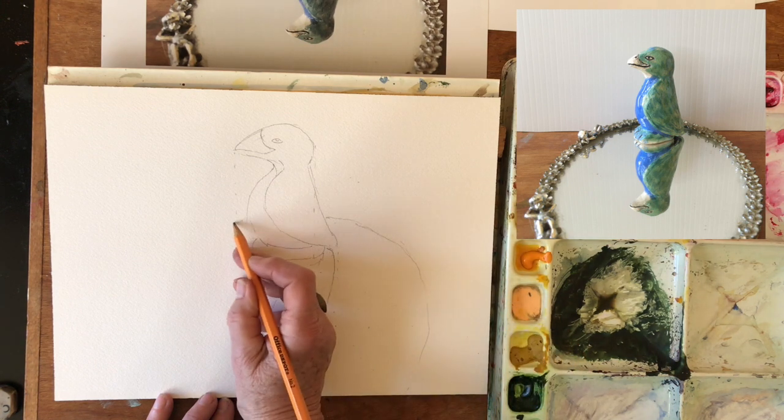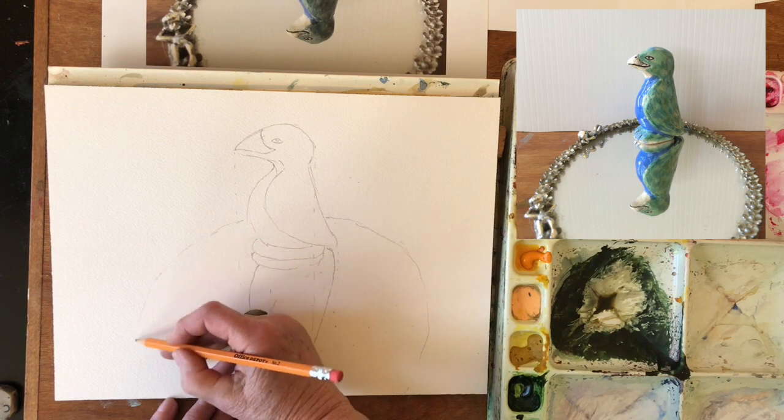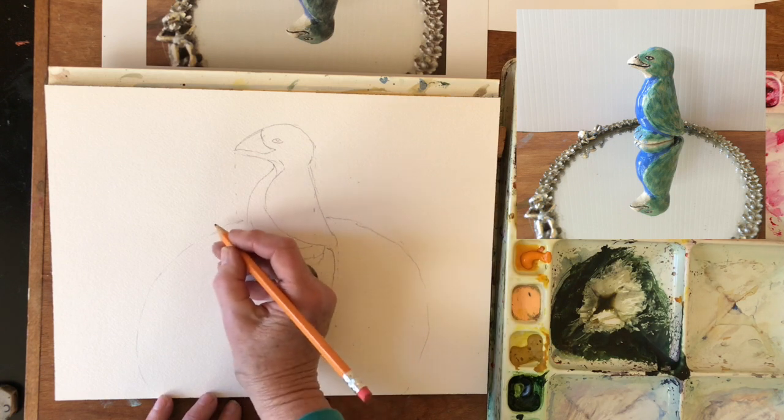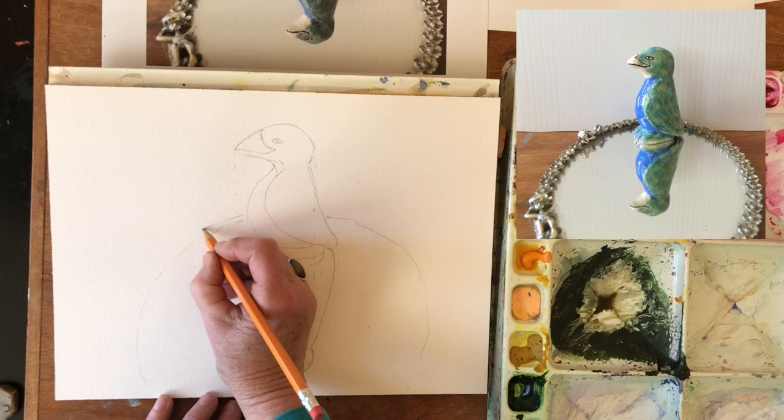I could spend a lot of time on doing this drawing, but I'm not going to because it's not important. The important thing is this bird and how he reflects. But I do sort of like what's happening with this other little figure here.